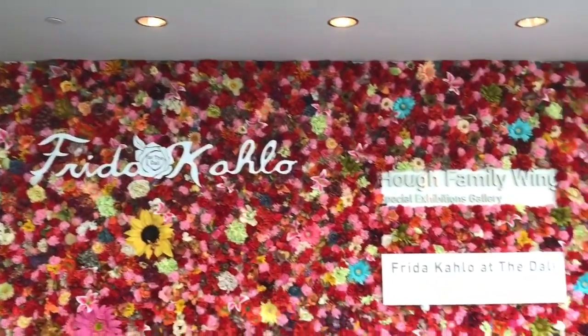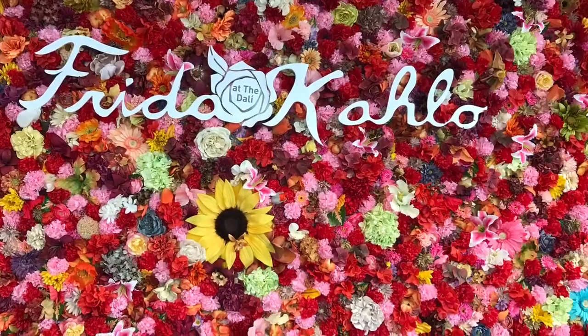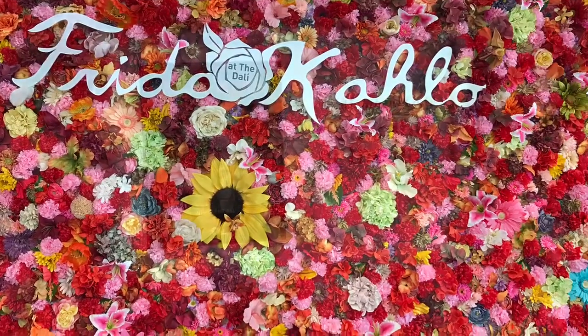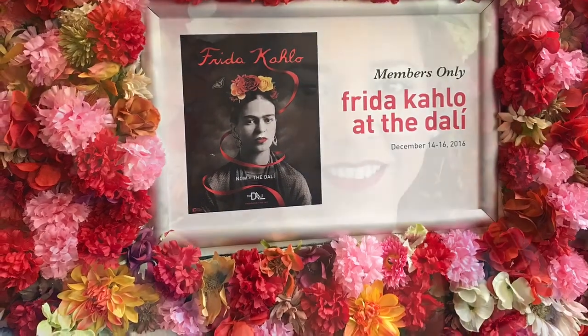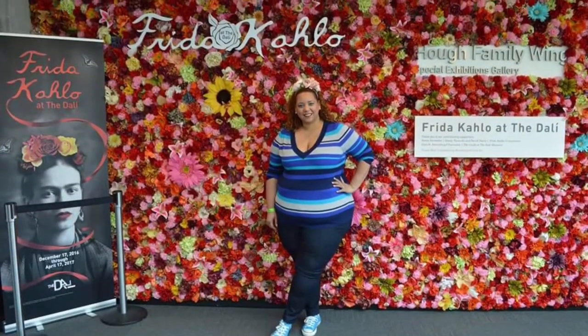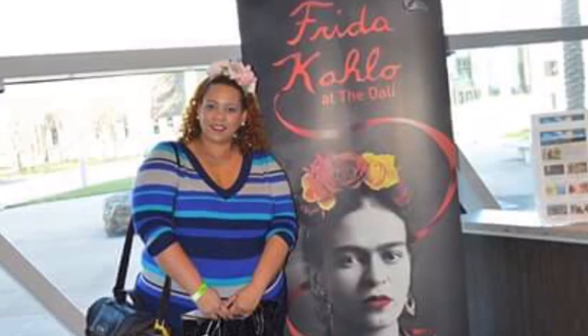As soon as you go in, the exhibit is on the third floor. This is the first thing that you see — it's a fabulous flower wall. I am obsessed with it. Frida loved flowers and I think that was so appropriate for them to do that. It looked gorgeous, you guys. Of course I had to take pictures in front of it, some selfies, and just take pictures of the whole entire wall because it was just beautiful. I'm the only nerd that wears a flower crown to a Frida exhibit, but oh well — I got a lot of compliments on it.